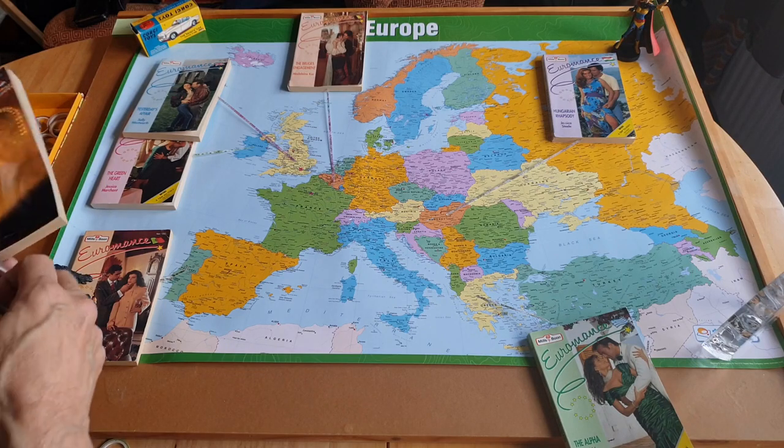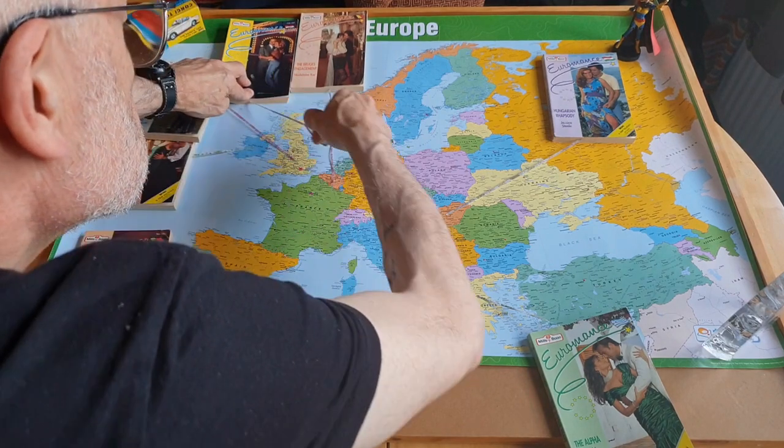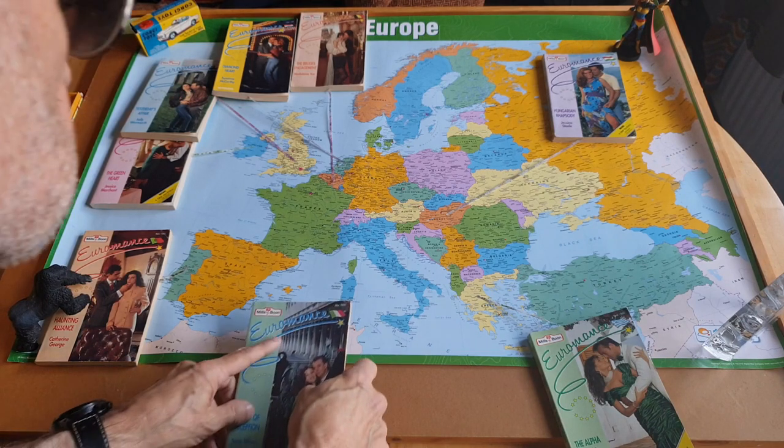My first ever genre romance at all — Diamond Heart by Suzanne McCarthy, set in the Netherlands, which I've also reviewed on here. Mask of Deception, going by the colour of the flag, is set in Italy by Sarah Wood.